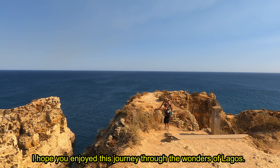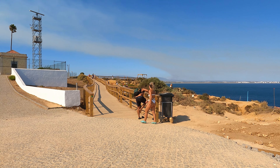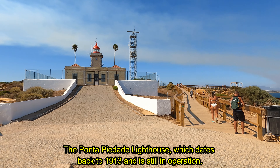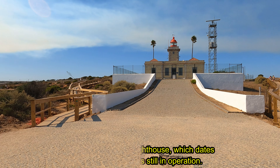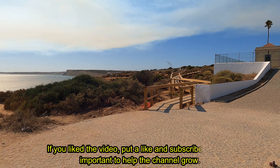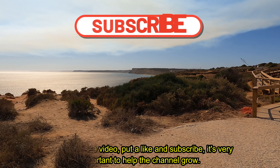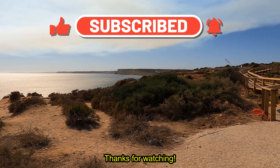I hope you enjoyed this journey through the wonders of Lagos. The Ponta Piedade Lighthouse, which dates back to 1913 and is still in operation. If you liked the video, put a like and subscribe — it's very important to help the channel grow. Thanks for watching.